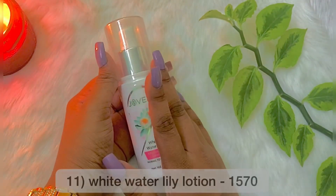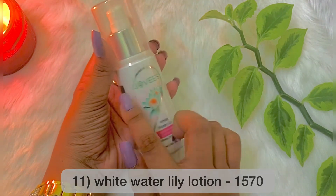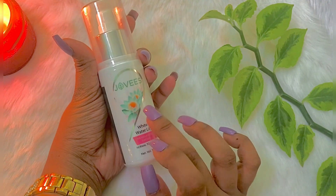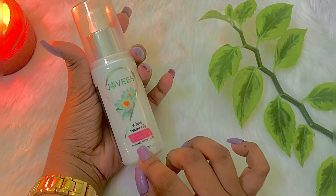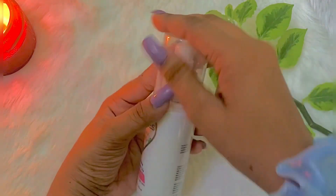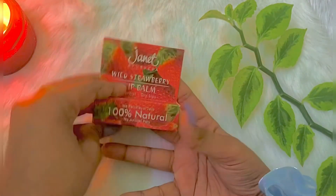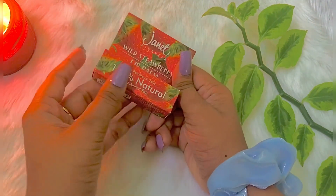If you want to purchase this product, it is your favorite. This product is a white water lotion from the Jovis brand. This product is available on our channel. This is my favorite product collection video.